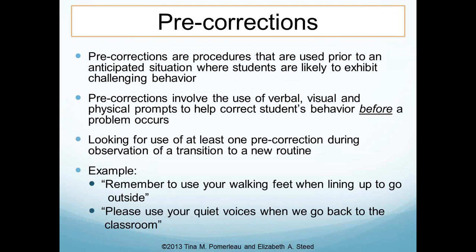We're also looking for at least one instance of a pre-correction — statements or other actions used prior to a situation where children are likely to exhibit a challenging behavior. For example, if children always run to get a drink of water before coming in, a pre-correction might be reminding them to use their walking feet ahead of time. 'Remember to use your walking feet' or 'please use your quiet voices when we go back to the classroom' are examples of pre-corrections.